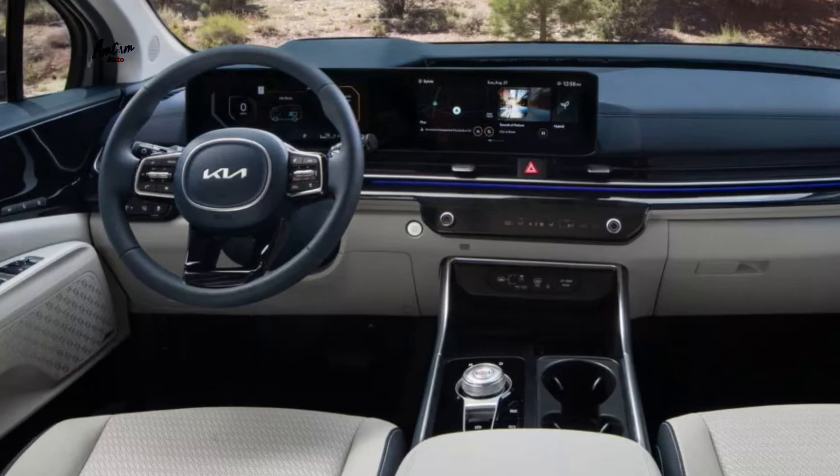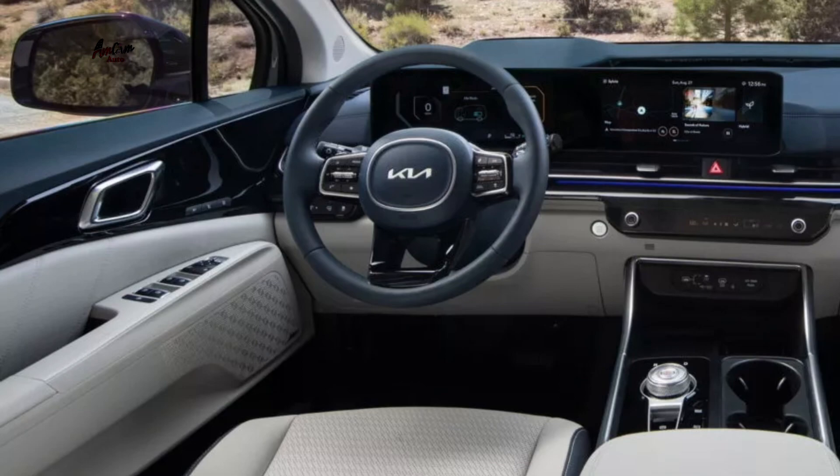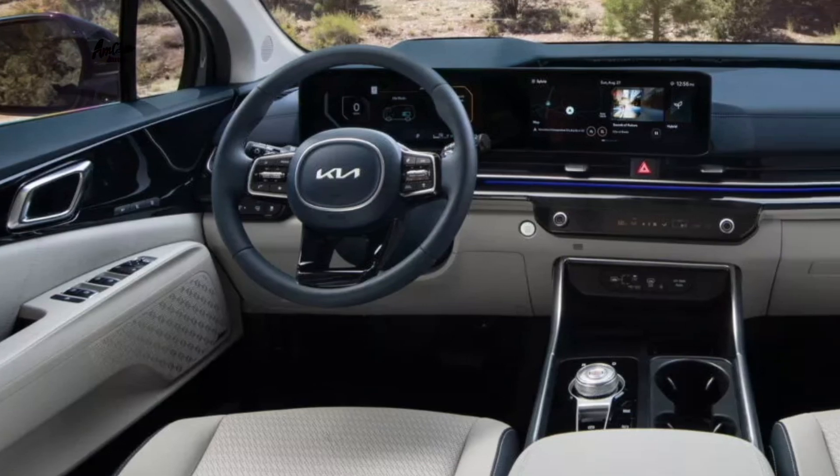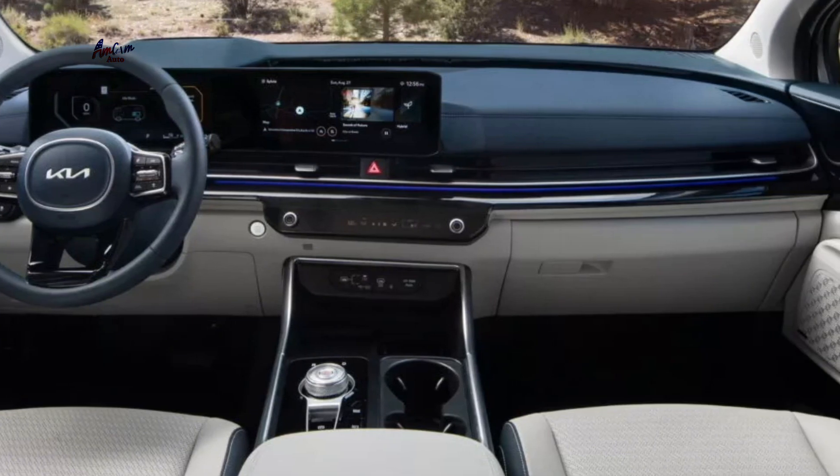Upgraded interior: the 2025 Carnival has an upgraded interior with a new center console, a new climate control panel, and a new infotainment system. The infotainment system now includes a larger touchscreen and a more robust voice assistant.